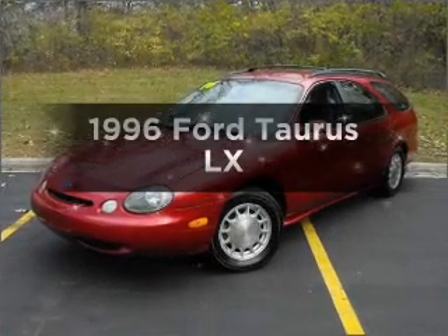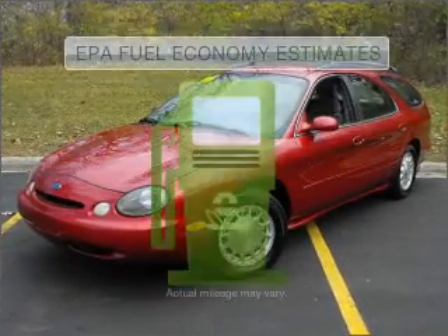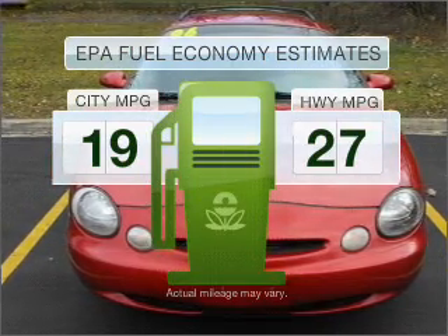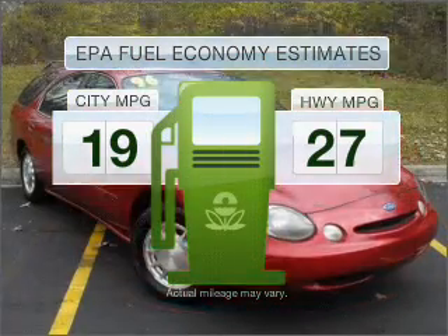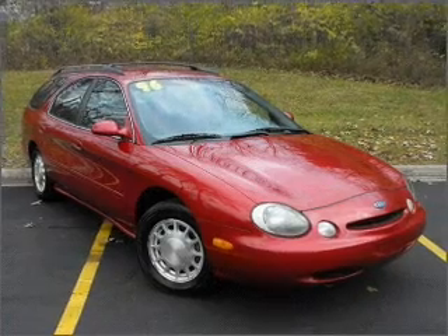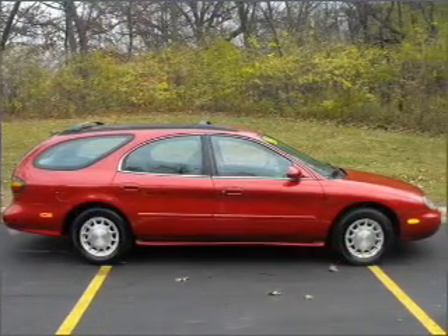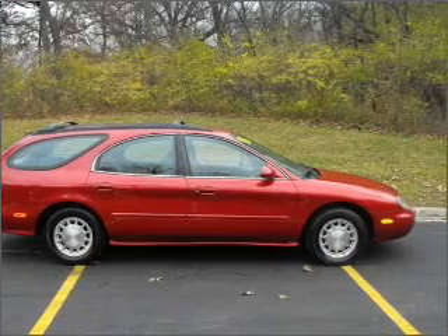Travel the roads in style and comfort in this great vehicle. Low emissions and the good fuel economy offered in this vehicle are important to you and to the environment. With a reliable six-cylinder engine that responds smoothly to its automatic transmission, brake safely with the anti-lock braking system.